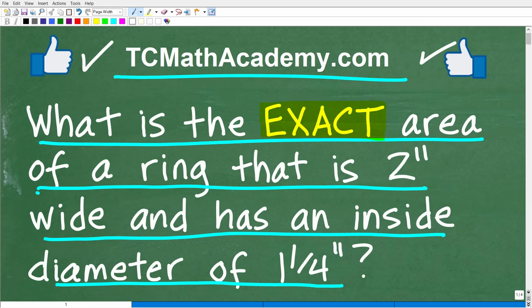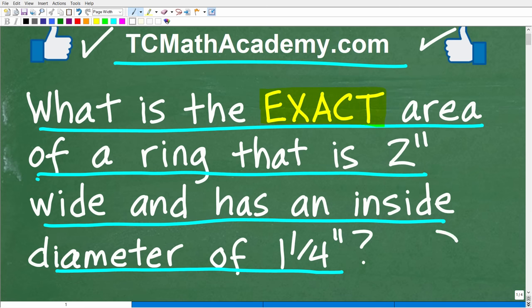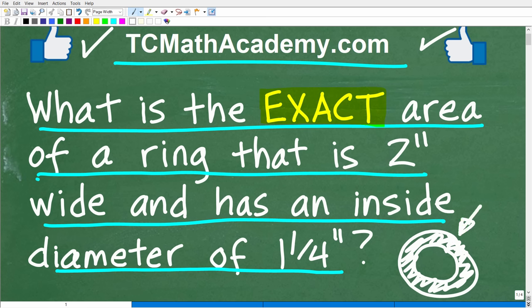Before I show you the answer, just in case there's any confusion: we're talking about a ring — basically a washer shape — and we're trying to find the area, or more precisely, the exact area of this ring with its given dimensions.